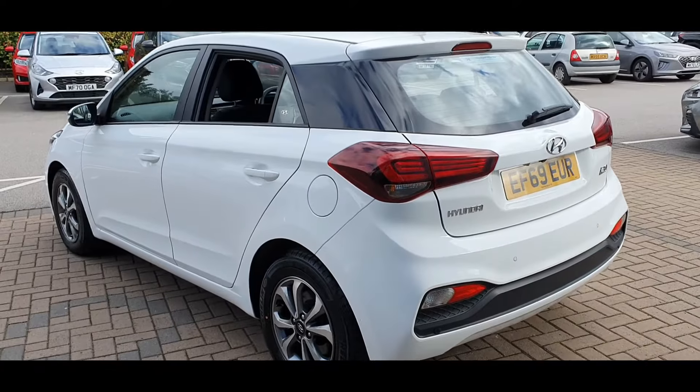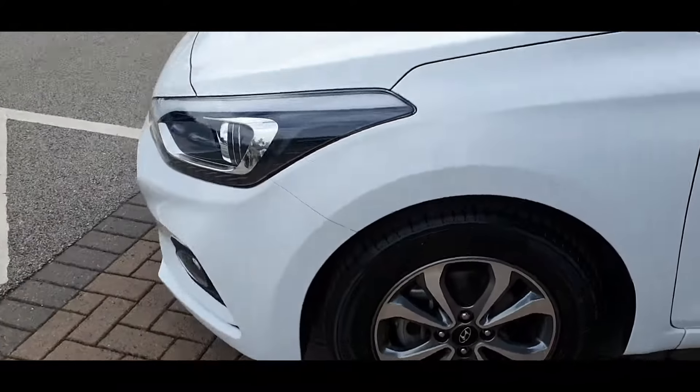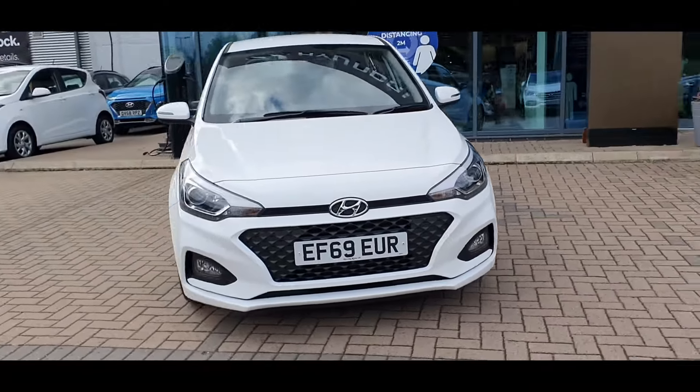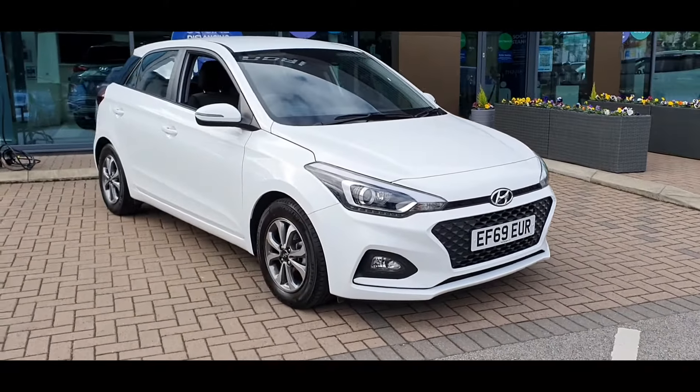This car comes with a full manufacturer's service history and as you can see the car is in fantastic condition. It includes the following specification highlights: Bluetooth connectivity, Apple CarPlay and Android Auto, air conditioning, and a whole host of safety features including lane keep assist and rear parking sensors with reverse parking camera, plus much more.